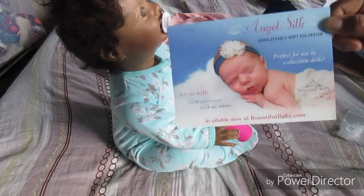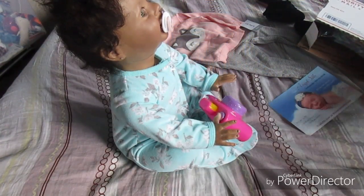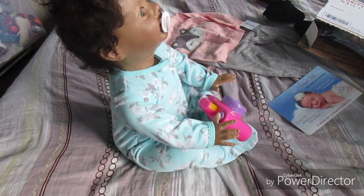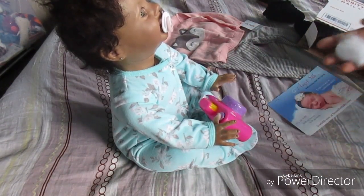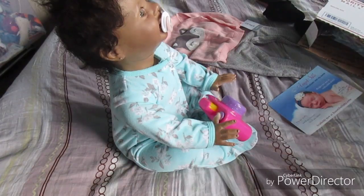I honestly don't really get polyester from Bountiful Baby because I prefer just going to the store and buying it, but wow, that is so soft - I've never felt something like that. I feel like it would make a big difference in the baby, make them so much squishier. I think I might just order some next time.